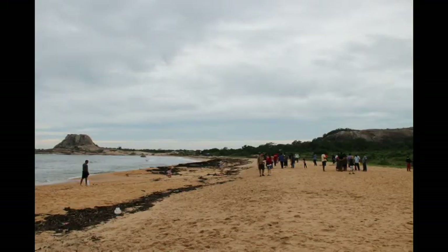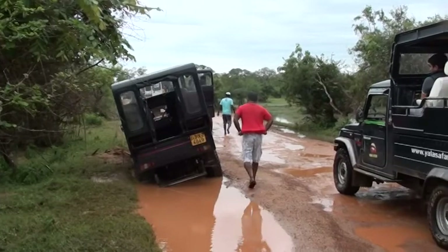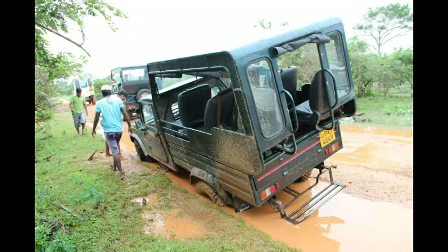At the ending part of the safari, you will be taken to the beach for a contrasting view of the Indian Ocean. Due to the rainy weather, our jeep's tires slid onto the mud and we needed to climb off the vehicle and wait for another vehicle to pull our jeep out of the mud.